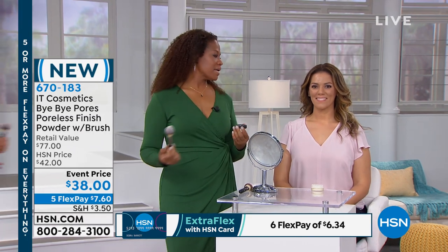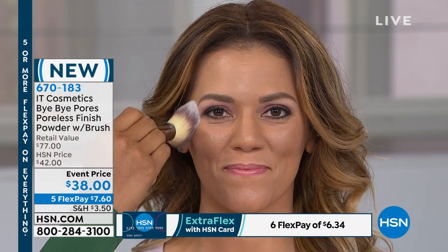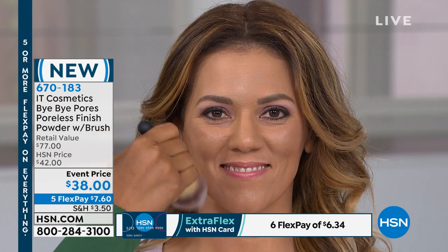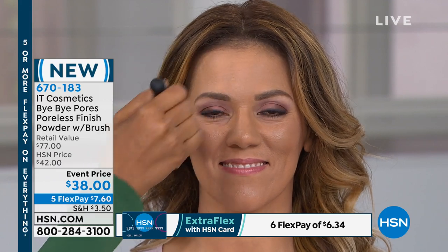I'm going to show you how amazing — we have Heather here, and you can see on her forehead she has a shine, you know, we all tend to perspire here or there. But once you swirl that wand ball brush right in there and then just watch — it just smooths over. Isn't that amazing? You don't see any more lines, no pores.